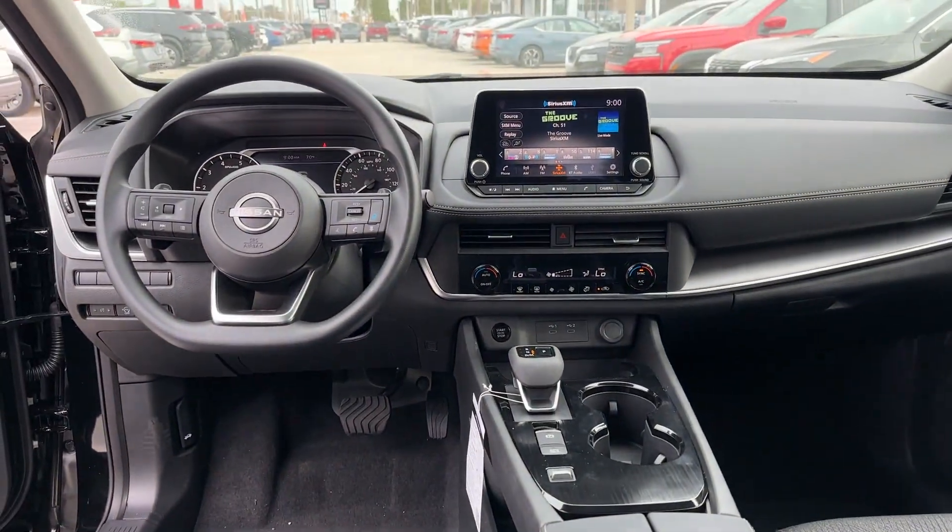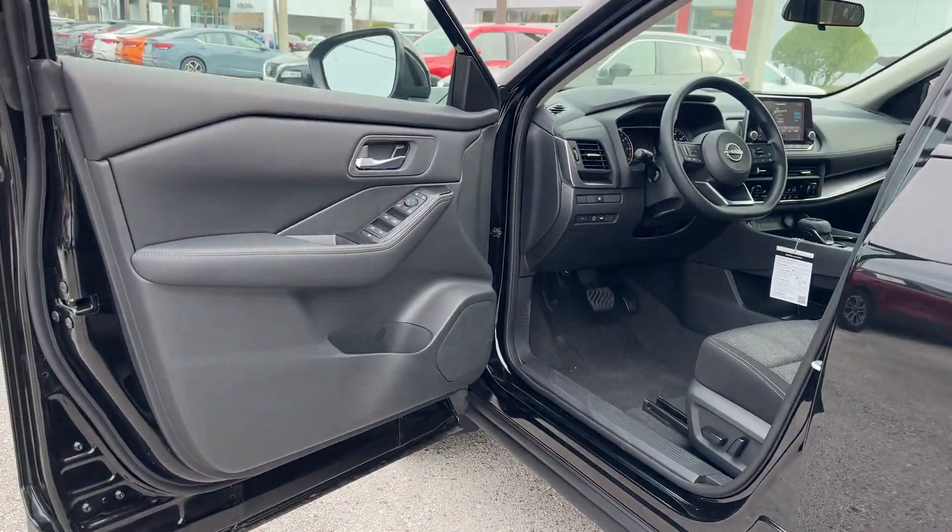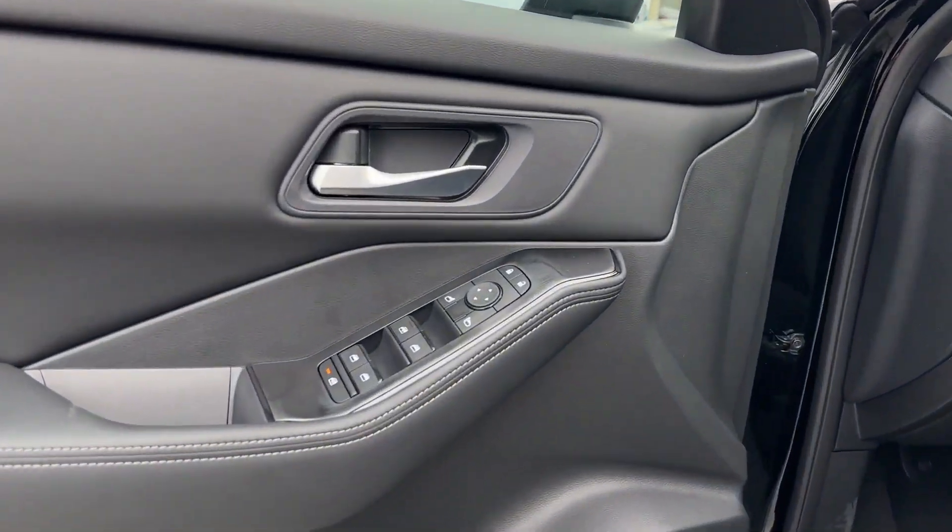Heated Side View Mirrors, Backup Camera, Tinted Windows, Power Driver Seat, Pass-Through Rear Seat, and Bluetooth.